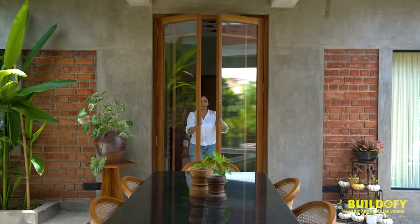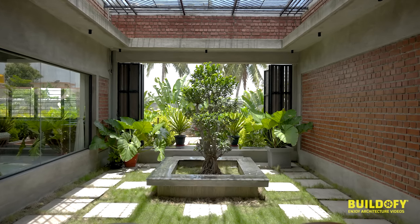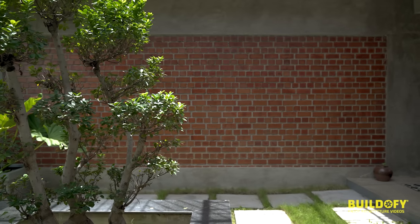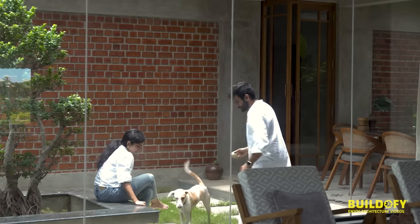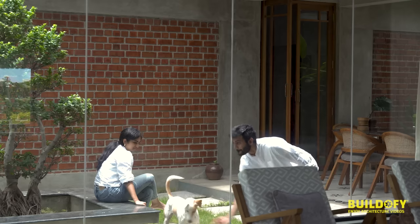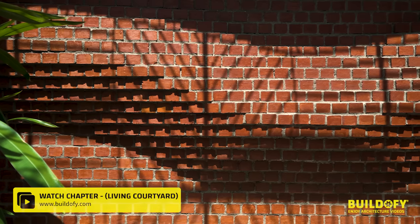As soon as you enter the house, this is the first view of the courtyard you get, and you know you are in constant touch with nature. There's a beautiful Chinese ficus tree which is almost 80 years old, with granite seating around it where the client spends most evenings reading a book or drinking chai.